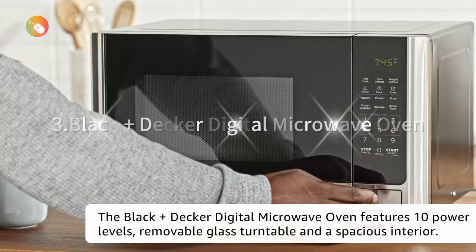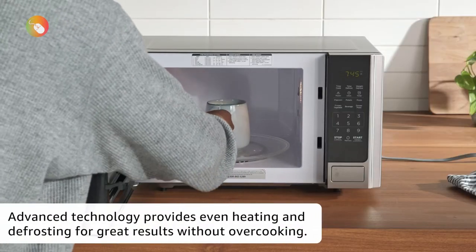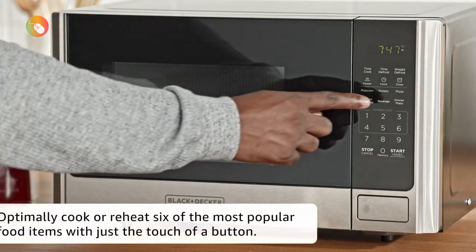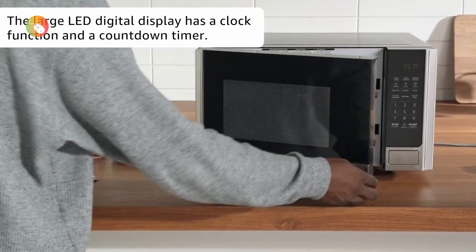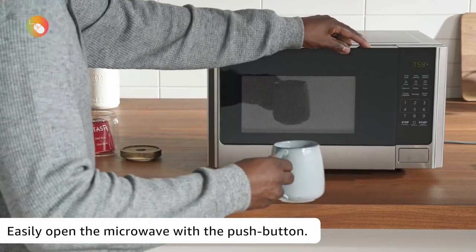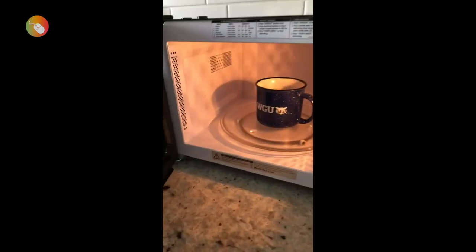3. Black+Decker Digital Microwave Oven. If you have limited counter space, live in a dorm room, or need a microwave primarily for reheating or cooking small amounts of food, this compact Black+Decker model is a great choice. The 10-inch turntable can fit a small dinner plate or low-profile mug, but nothing much bigger. We recommend that you measure your dinner plates or commonly microwaved tableware to make sure they fit inside — the interior dimensions are about 12 inches by 13 inches by 8 inches. It features presets for popcorn, potatoes, frozen vegetables, and more, and also allows you to program up to three functions you use most.